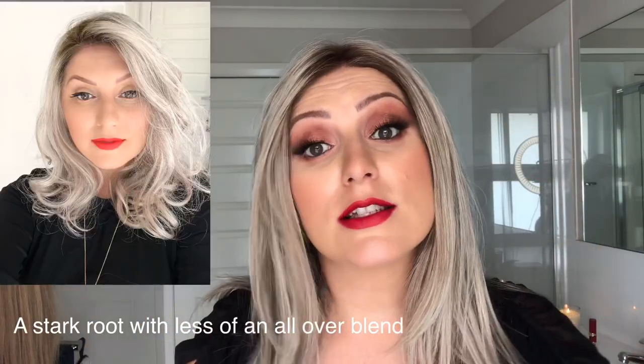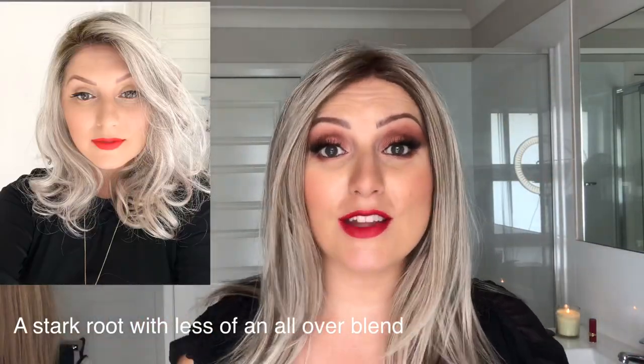This one looks a little bit different from the other one — I find that this one has more of a grey blend rather than the other one which had more of a stark root. I'll put a photo up here so you can see what they look like side by side, because there is a little difference in the shade. This is by far my most favorite shade from Natural Image, and I also have another shade coming up which is a red.